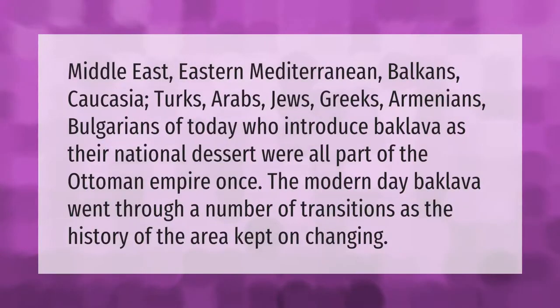The Middle East, Eastern Mediterranean, Balkans, Caucasia — Turks, Arabs, Jews, Greeks, Armenians, and Bulgarians of today, who introduce baklava as their national dessert, were all part of the Ottoman Empire once. The modern-day baklava went through a number of transitions as the history of the area kept on changing.